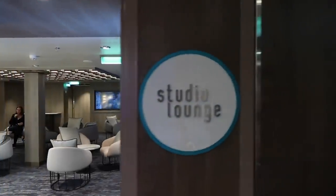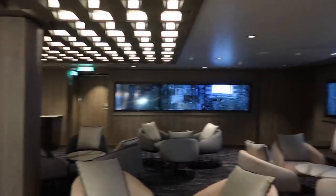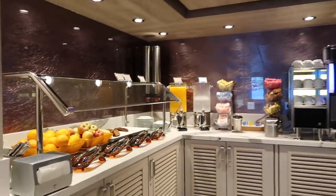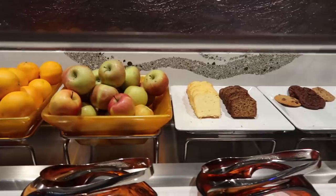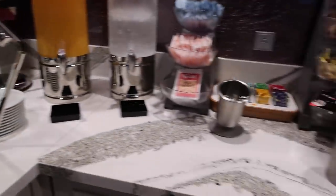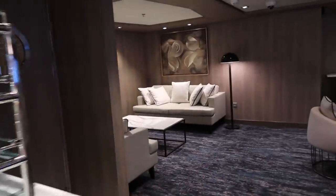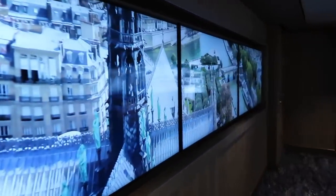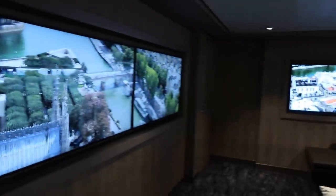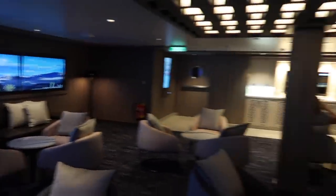And here's the studio lounge — this is open only for those staying in the studio area. It's a swanky little spot. You've got cakes, pastries, cookies, juices, coffee, wine dispensers, and a nice comfortable relaxing lounge area. There are also virtual mural displays on the wall.